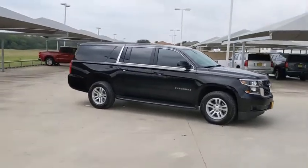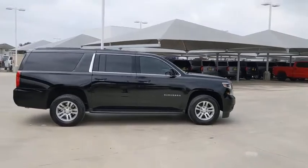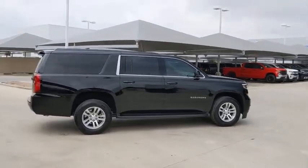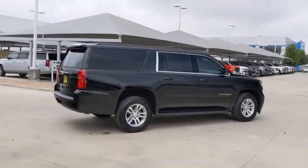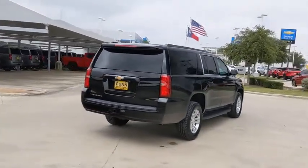Here are some of this vehicle's great options: power passenger seat, backup camera, steering wheel audio controls, keyless entry, remote engine start, stability control, traction control, tow hitch, anti-lock braking system, Bluetooth.